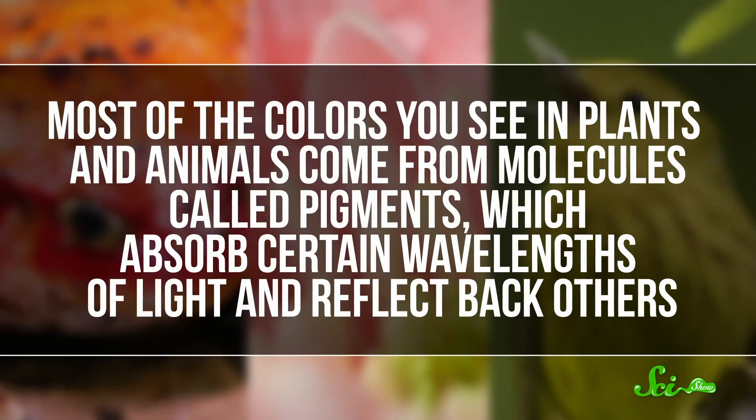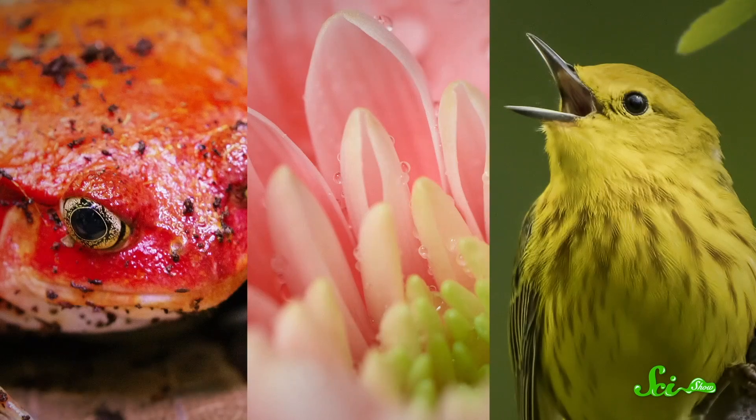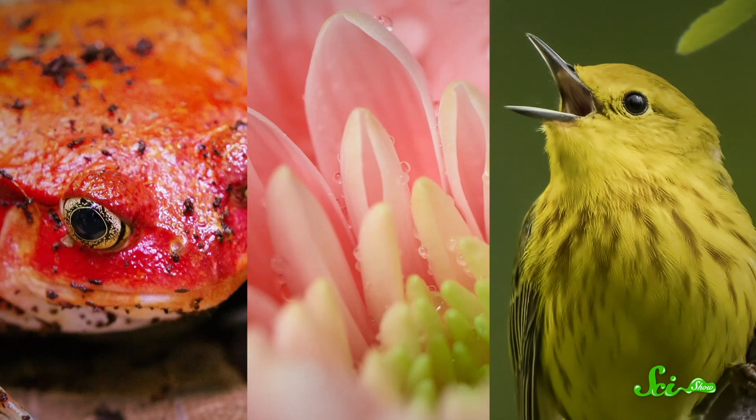Most of the colors you see in plants and animals come from molecules called pigments, which absorb certain wavelengths of light and reflect back others. These are stored in their skin, feathers, fur, or scales to produce all kinds of bright reds, pinks, yellows, and more. Us mammals tend to be less colorful than, say, birds, lizards, or insects, in part because we don't have the same range of pigments they do.